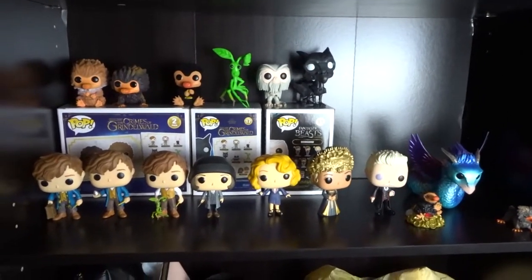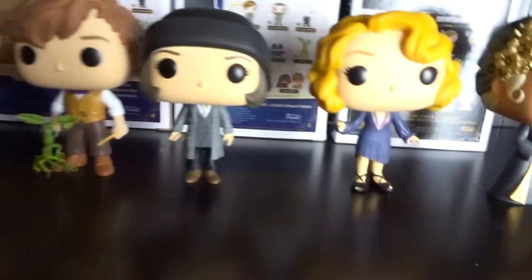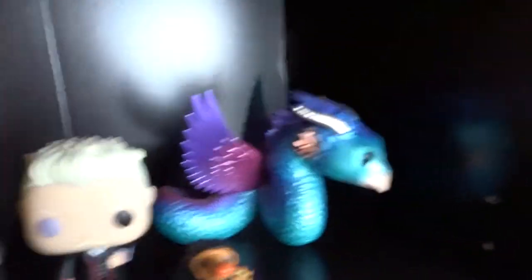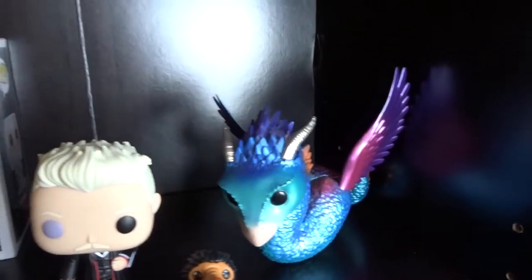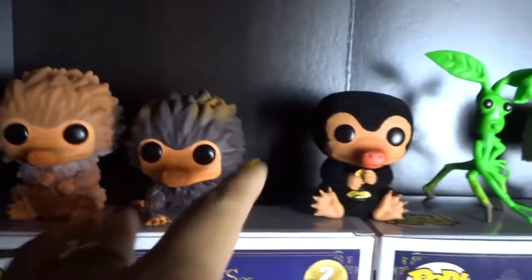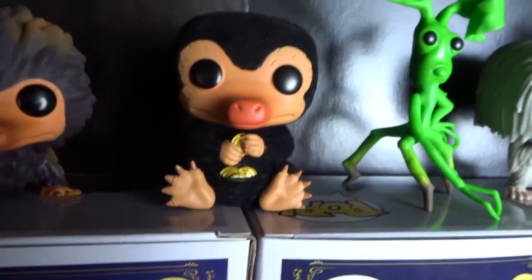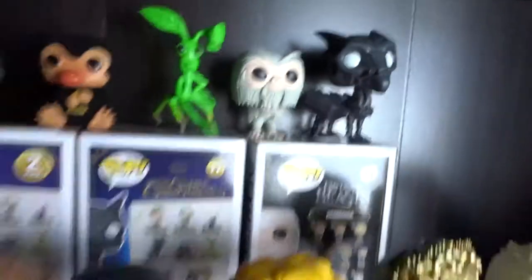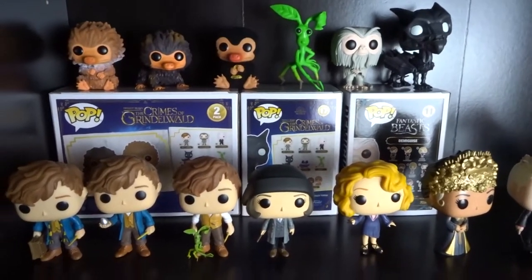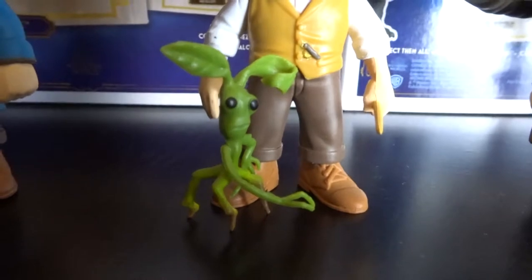These are my Funko products. I have three different versions of Newt, Tina and Queenie, Seraphina, and Grindelwald. I have some Niffler Mystery Minis — these are called Pops, by the way. Then I have a six-inch Alicorn; they came out with an exclusive variant which is beautiful. I definitely have more creatures: the baby Nifflers, which are adorable; a flocked regular Niffler; Pickett the Bowtruckle; a Demiguise; and a Thestral. I'm planning on getting more creatures — maybe in mystery mini form since it's a lot to constantly get all the big ones — and some mini versions of the Bowtruckle.